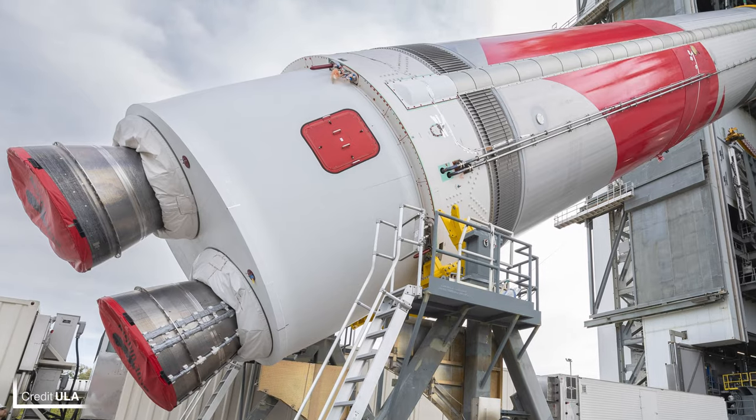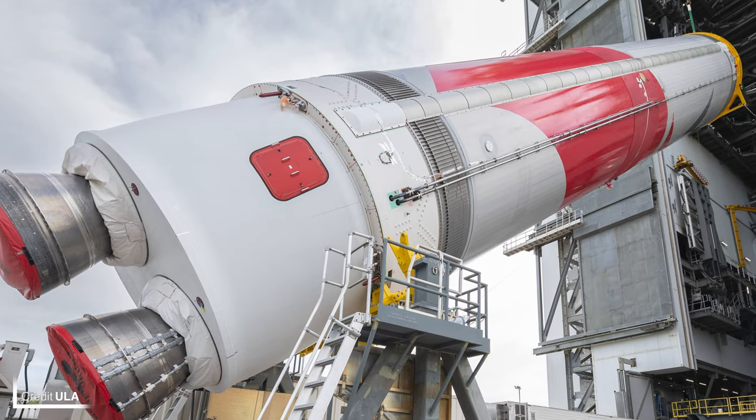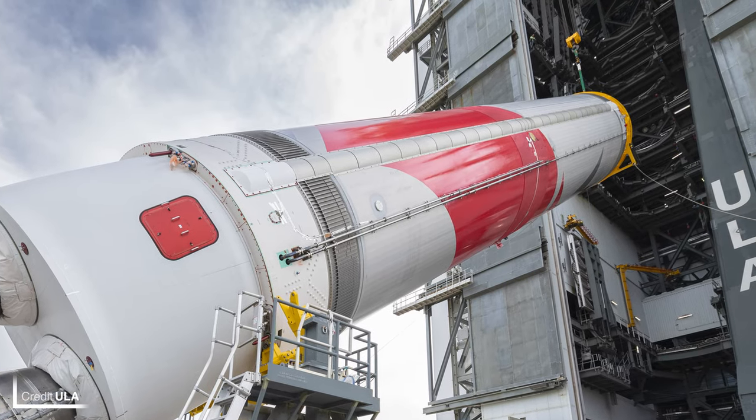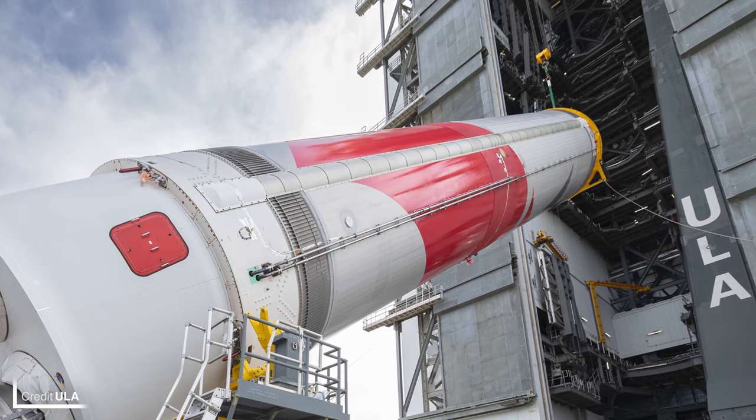In just a few days, expect to see the Vulcan rocket roll out from ULA's vertical integration facility to its launch site at SLC-41. Once integrated on the pad, ULA will conduct multiple tanking tests before a full wet dress rehearsal, where the entire launch countdown will be performed right up until just before main engine ignition. The final test will be a flight readiness firing — a wet dress rehearsal followed by a three-and-a-half-second static fire of the BE-4 engines.